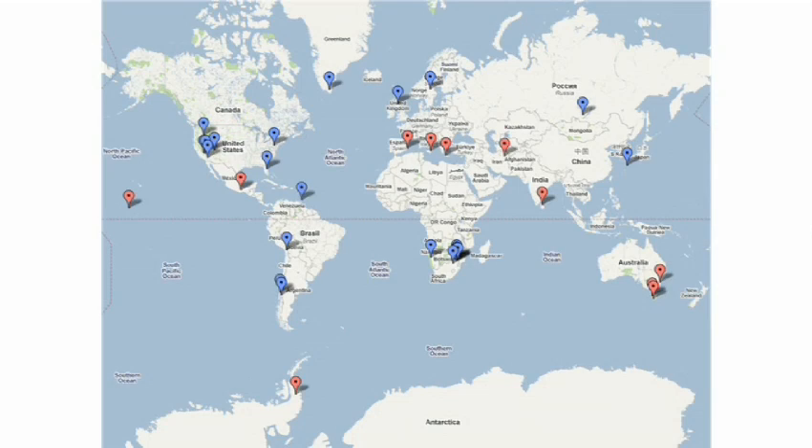This is a map I put together of the oldest living things, so you can get a sense of where they are — and you see they're all over the world. The blue flags represent things I've already photographed, and the reds are places I'm still trying to get to. There's also a flag on Antarctica — I'm trying to travel there to find 5,000-year-old moss, which lives on the Antarctic Peninsula.